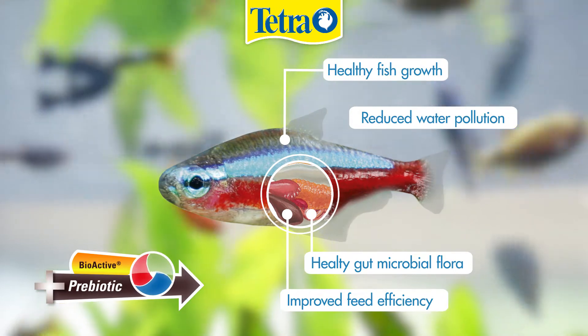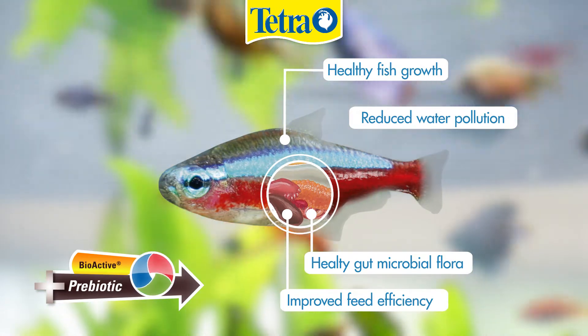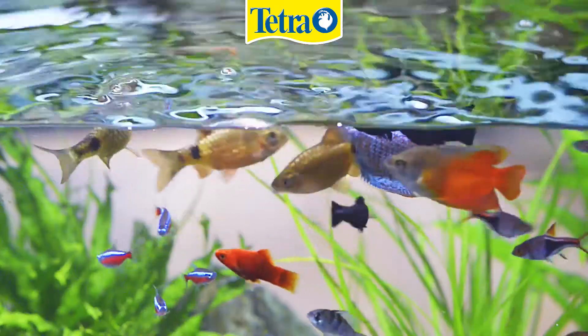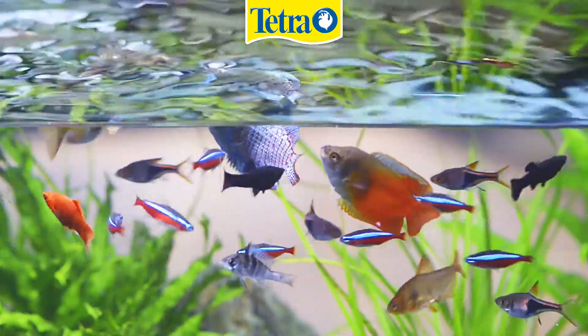This has various advantages, for instance, healthy growth, improved feed efficiency and reduced water pollution. In other words, prebiotics help you enjoy healthy fish.